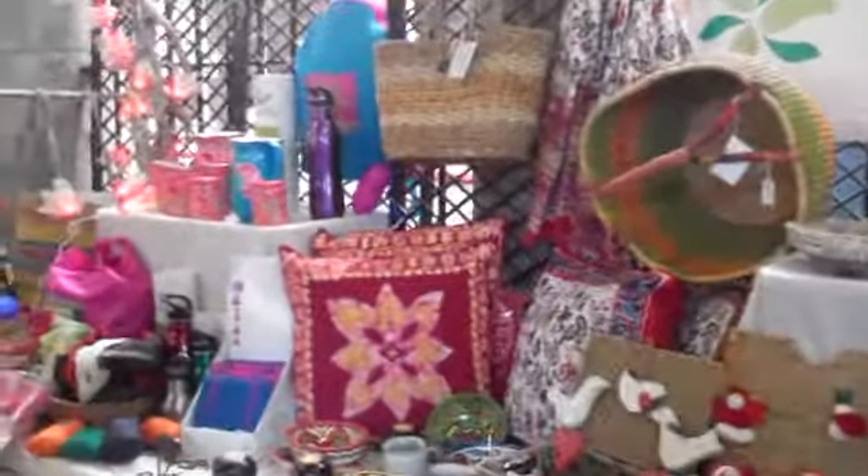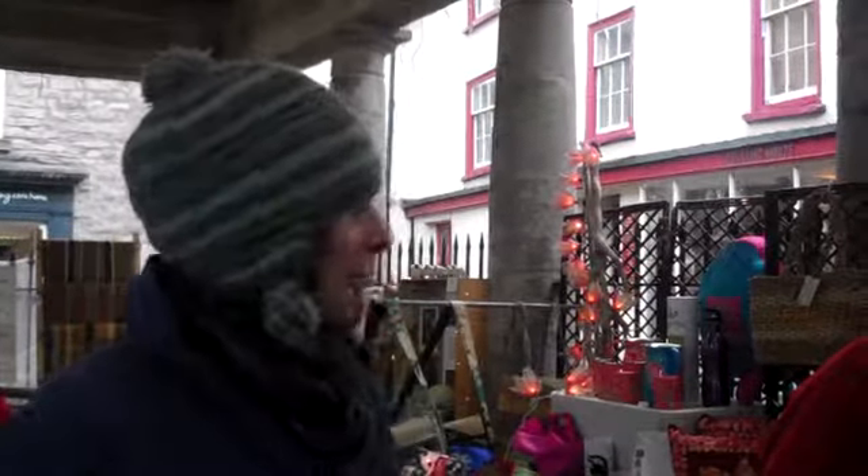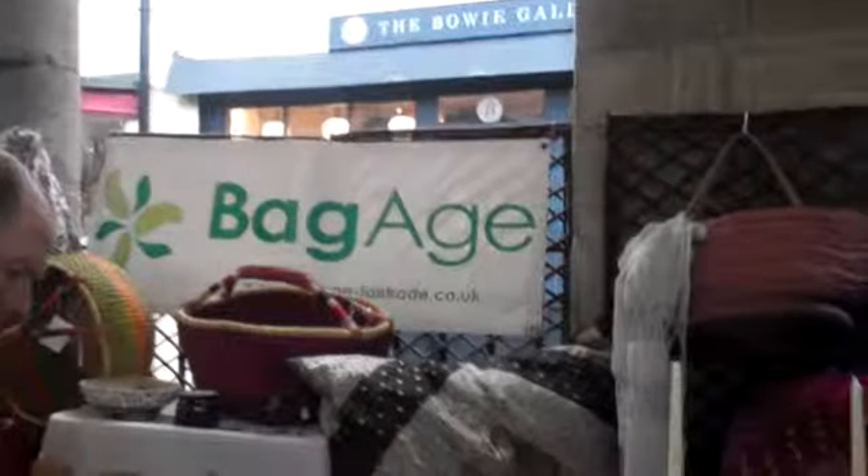I'm Jill Sutton and I have a business called Bagage. I started the business in 2005 selling reusable shopping bags, produce bags, and baskets — as part of the campaign against plastic carry bags. Two years ago, I opened a shop called Bagage Fair Trade in Newcastle Emlyn. I specialise in BAFTS accredited fair trade products and reusable shopping bags.